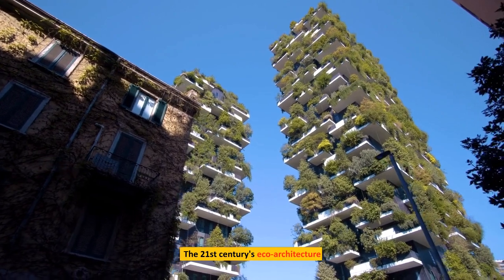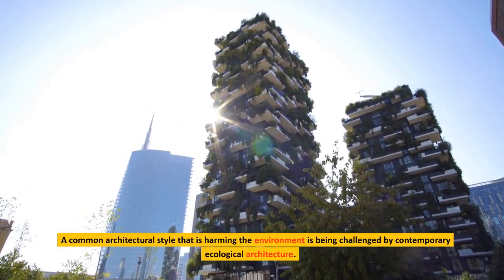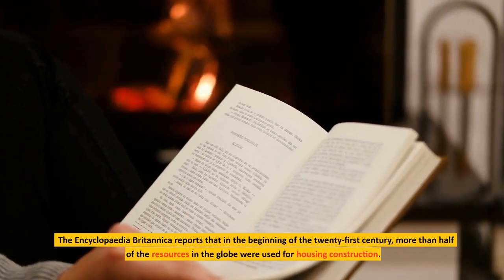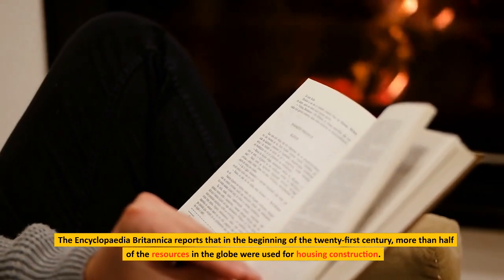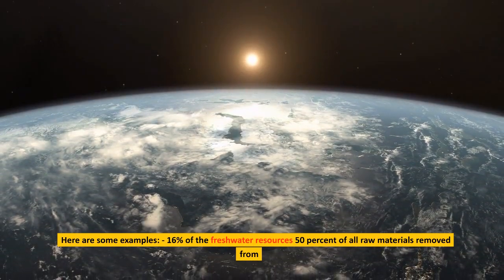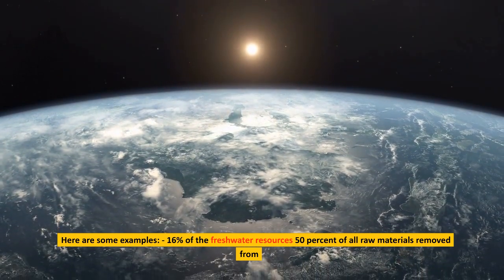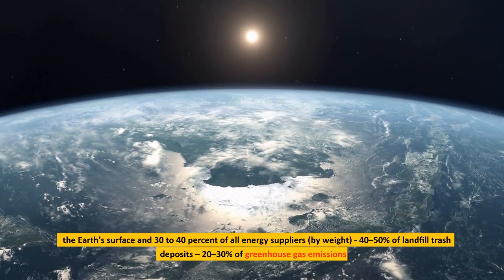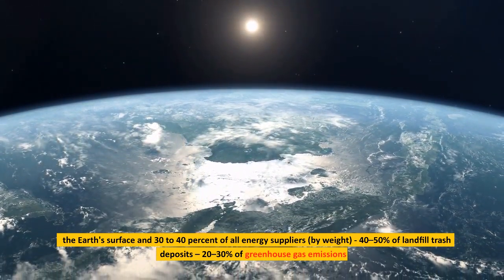A common architectural style that is harming the environment is being challenged by contemporary ecological architecture. The Encyclopedia Britannica reports that in the beginning of the 21st century, more than half of the resources in the globe were used for housing construction — including 16% of freshwater resources, 50% of all raw materials removed from the earth's surface, 30–40% of all energy suppliers by weight, 40–50% of landfill trash deposits, and 20–30% of greenhouse gas emissions.